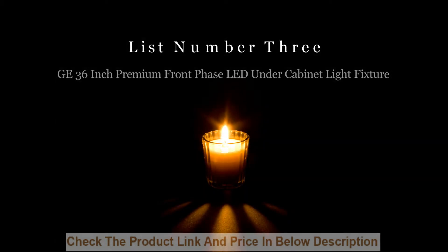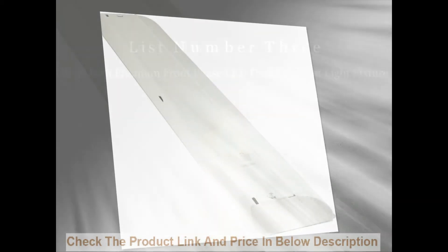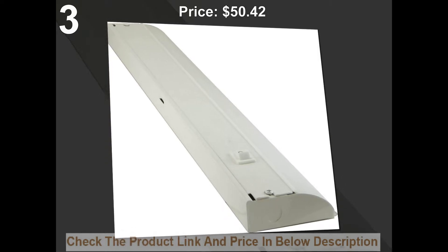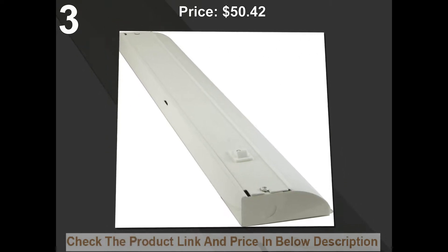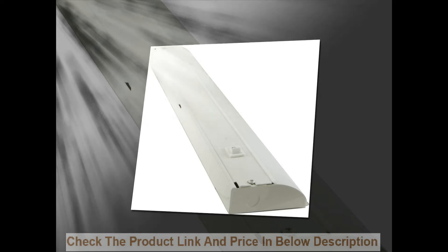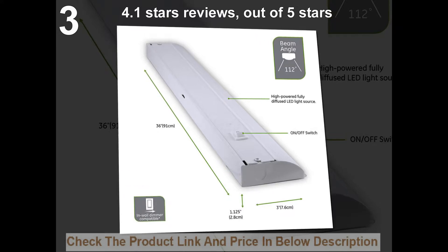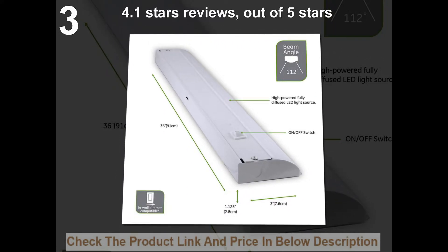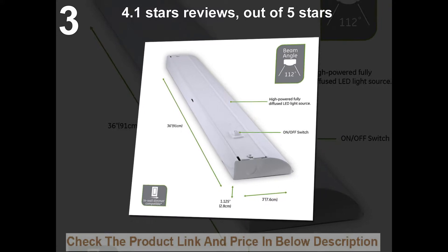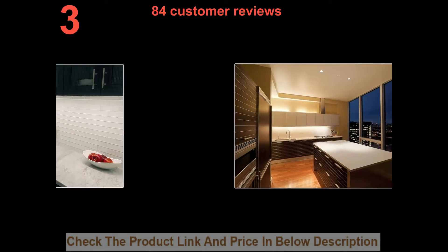List number three: Jet 36-inch premium front phase LED under cabinet light fixture. Price: $50.42. 4.1 stars out of five stars. 84 customer reviews.